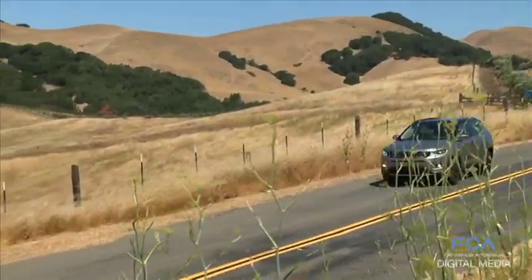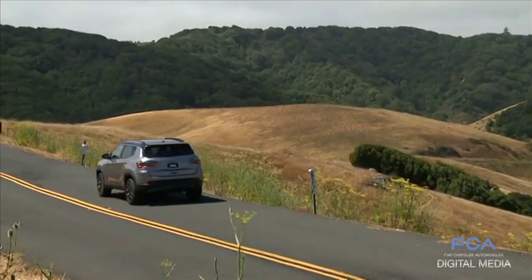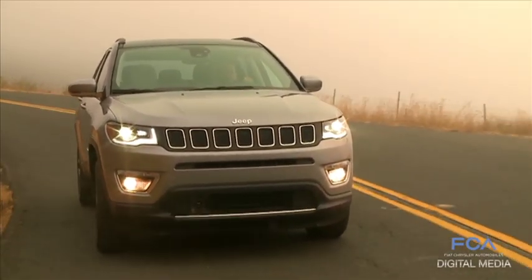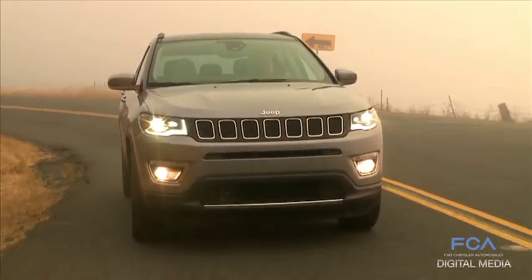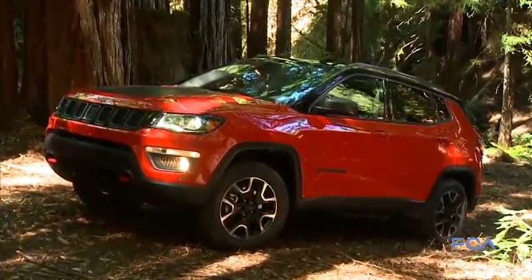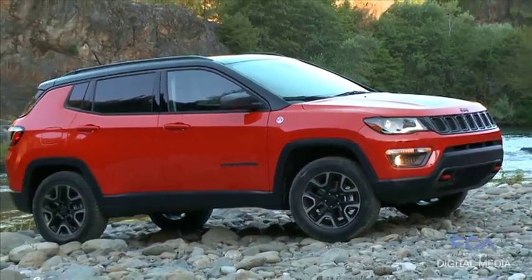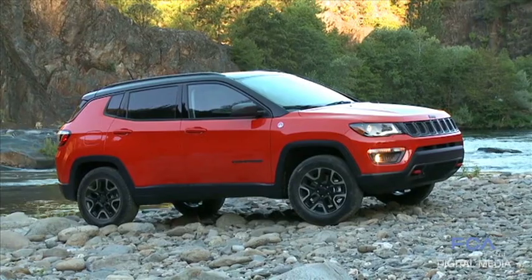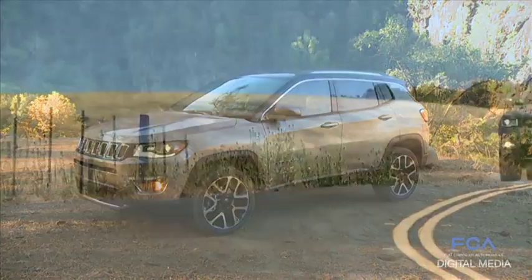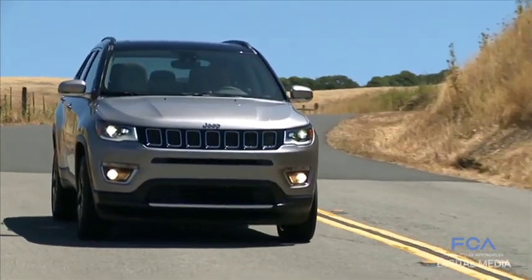We've got a 6-speed automatic transmission for 4x2. Then we've got our 9-speed, which is class exclusive in this segment, used for 4x4 and also the Trailhawk. In China, we're making extensive use of a 7-speed DDCT. And we're also pretty proud that we have a 6-speed manual transmission available — that comes with the Tiger Shark in NAFTA, offered with both 4x2 and 4x4.